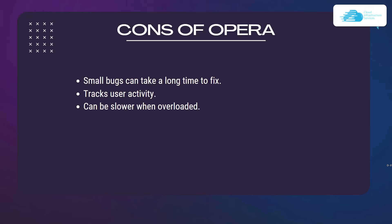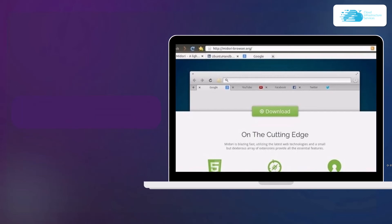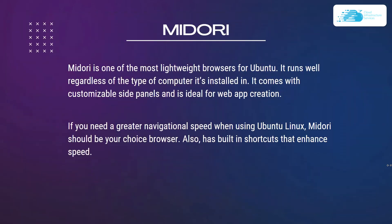Number eight is Midori, one of the most lightweight browsers available for Ubuntu. It runs well regardless of the type of computer it's installed on, comes with customizable side panels, and is ideal for web app creation. If you need greater navigational speed on Linux or Ubuntu, Midori is an excellent choice. It also has built-in shortcuts that enhance speed.